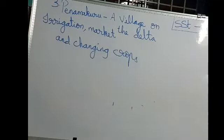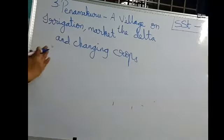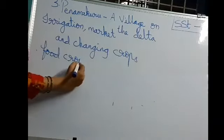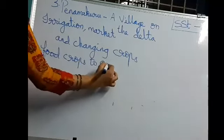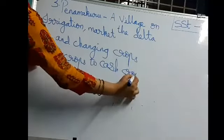Food crops means paddy and pulses. Cash crops like turmeric and banana — the farmers will not use these for themselves; they will sell them all in the market. So these are cash crops. Why did the farmers shift from food crops to cash crops?